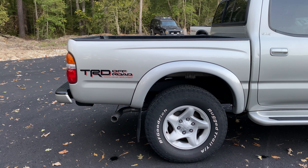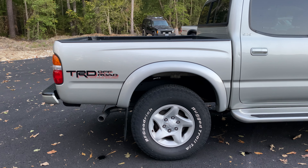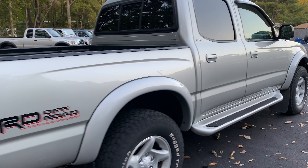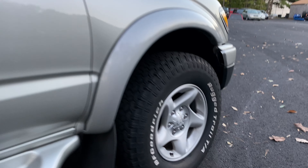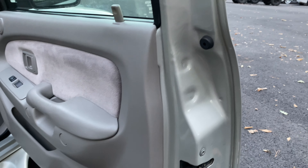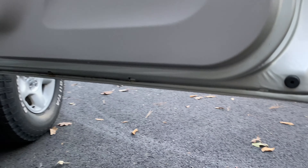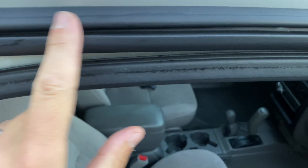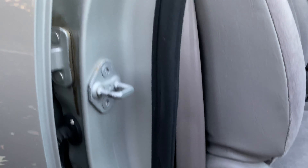The truck has a brand new exhaust system as well — from tip, muffler, everything. Previous services have also included a new radiator. All the weather stripping is perfect, no dry rotting of any sort. Perfect rocker panels all the way through.